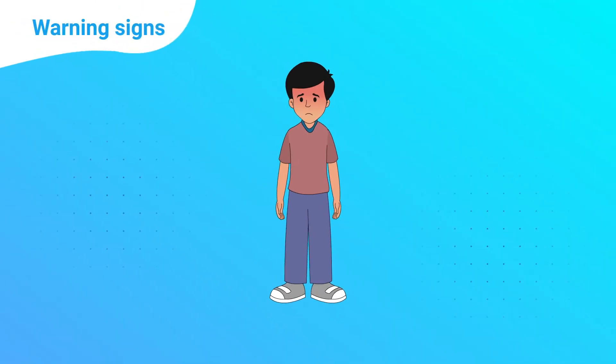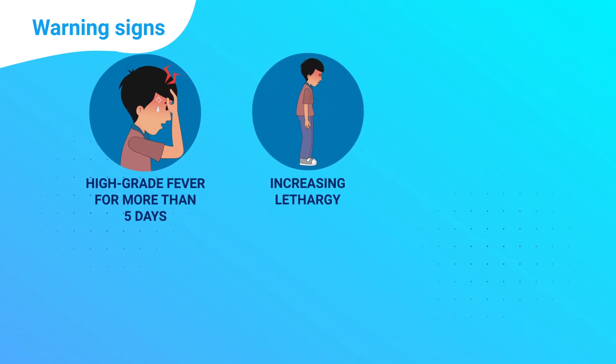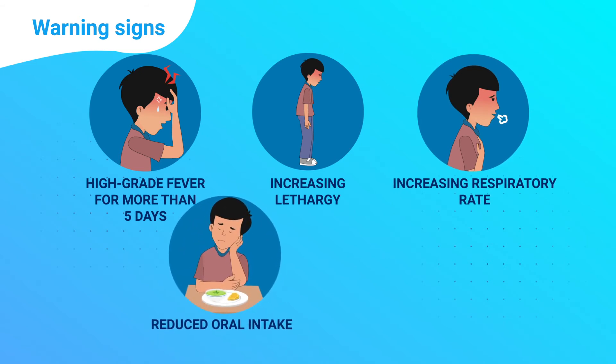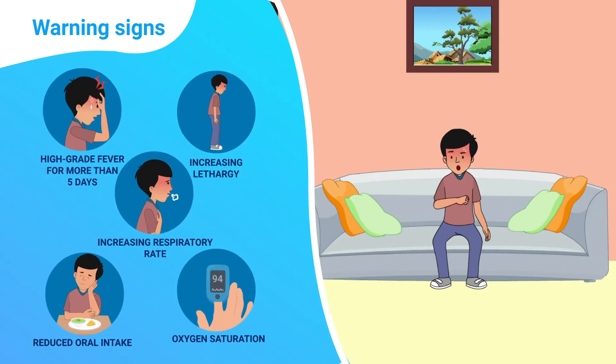Do not take the following warning signs lightly: high-grade fever extending beyond 5 days, increasing lethargy in the child, increasing respiratory rate, reduced oral intake by the child, and oxygen saturation drops below 95%.